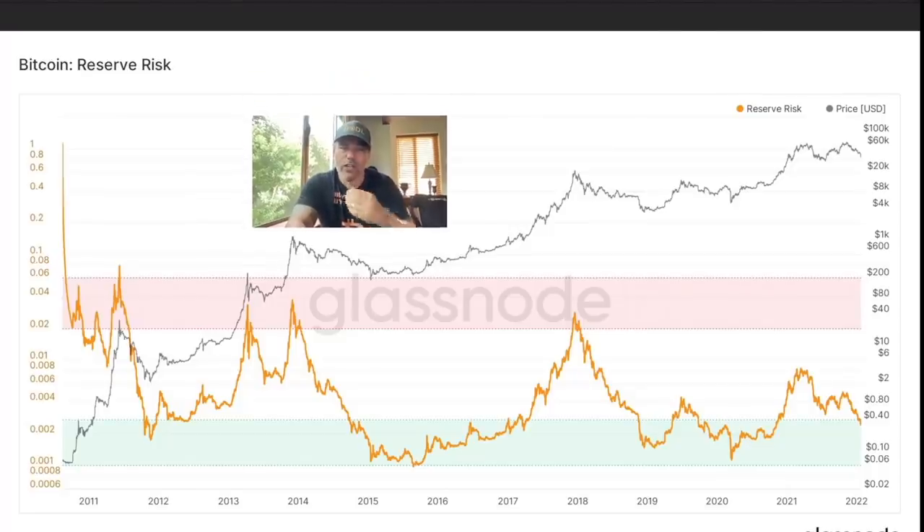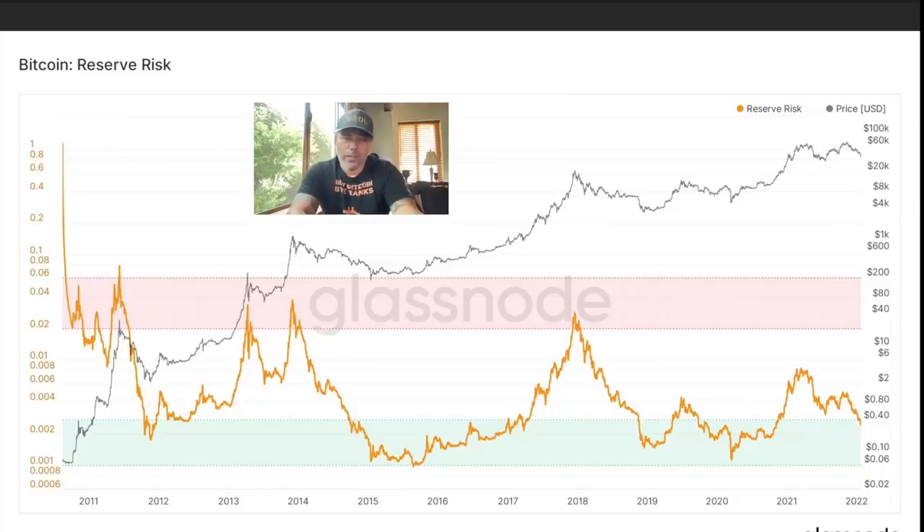On this chart — the Bitcoin Reserve Risk from Glassnode — every time the yellow reserve risk line enters the green area, that is the moment Bitcoin is oversold and it's not that risky to buy. We are entering that zone again, just like we entered it before and then had that huge run when we broke out of the zone. This is a zone of buying opportunities. Buy the dip, buy Bitcoin, say bye to the banks. This is the moment you've been waiting for — you can start to dollar-cost average into that bull run.